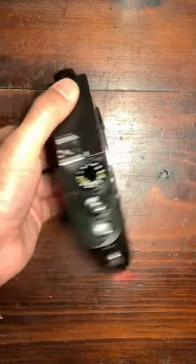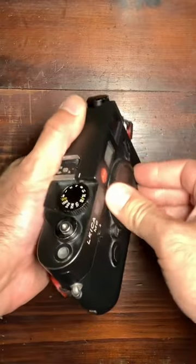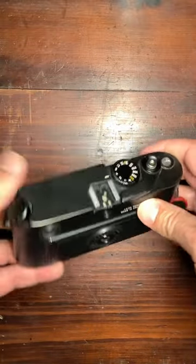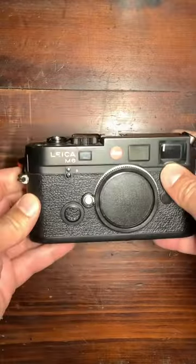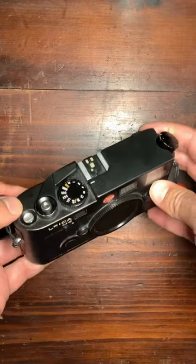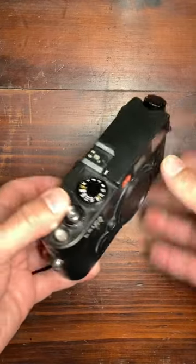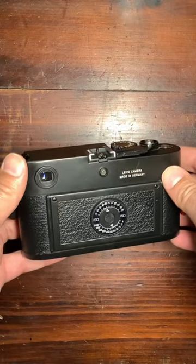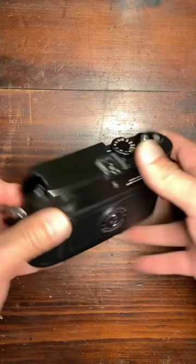It's a great compact camera that has been produced between 1984 and 2002, and which has just been reproduced in 2022. There are a few different versions, and that's the TTL version, which is a later version — I'll talk about that in a future video.